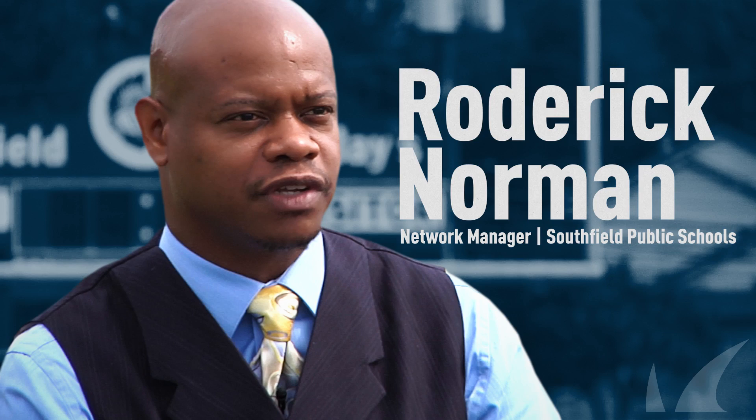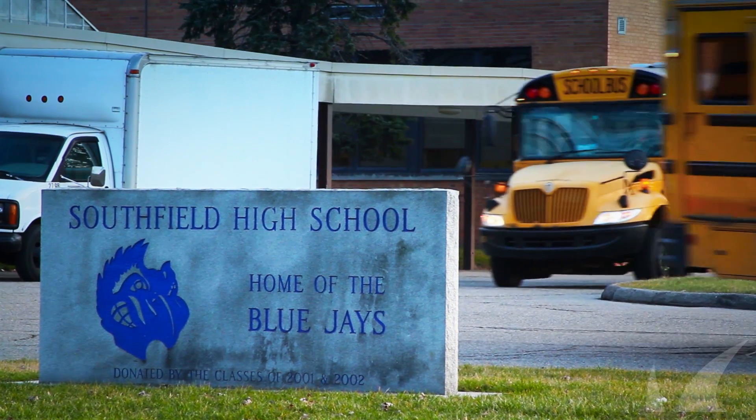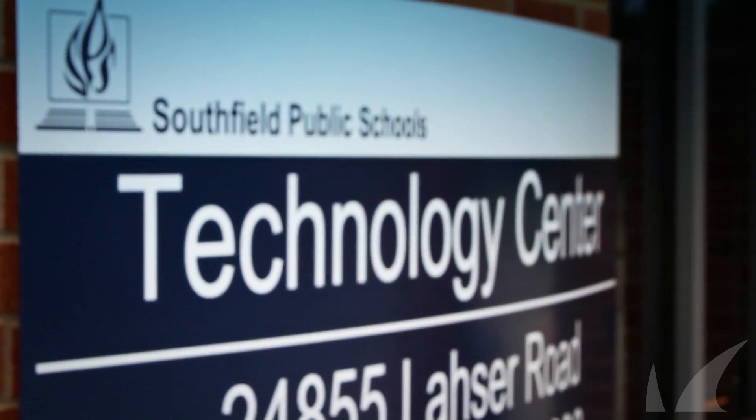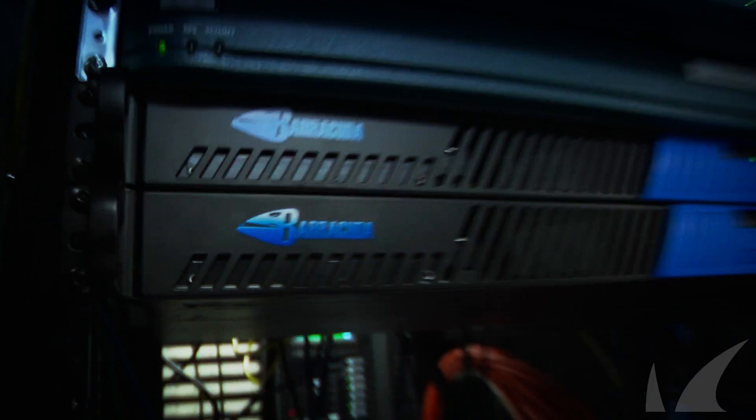I'm Roderick Norman, Network Manager for Southfield Public Schools. We mean business when it comes to academic achievement and that's really what we're known for. The last two years, technology has definitely become a priority.